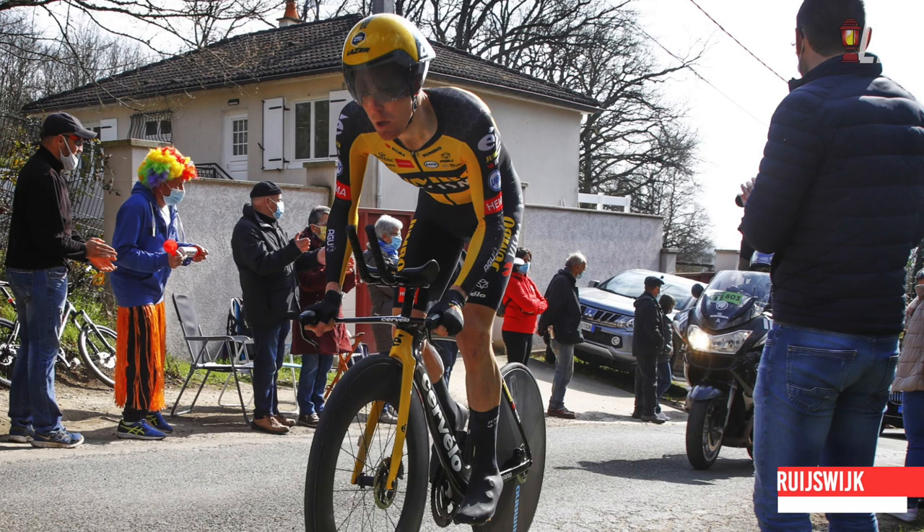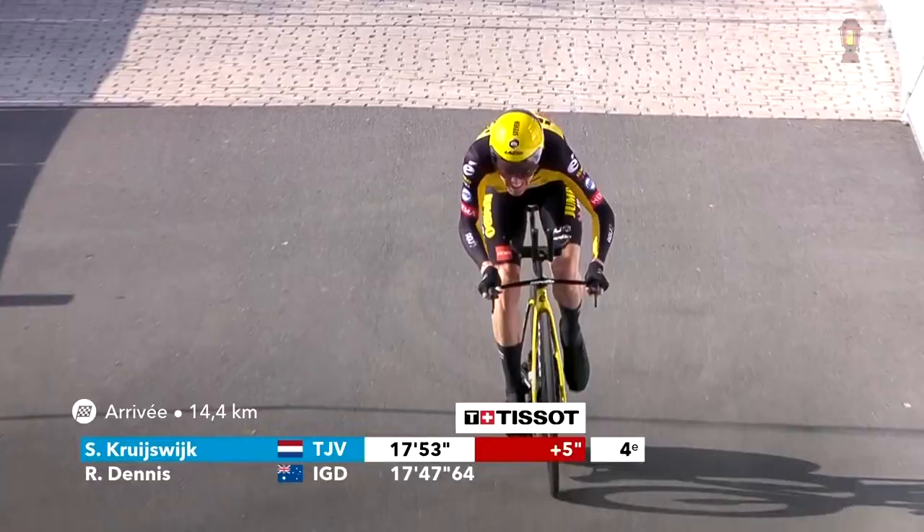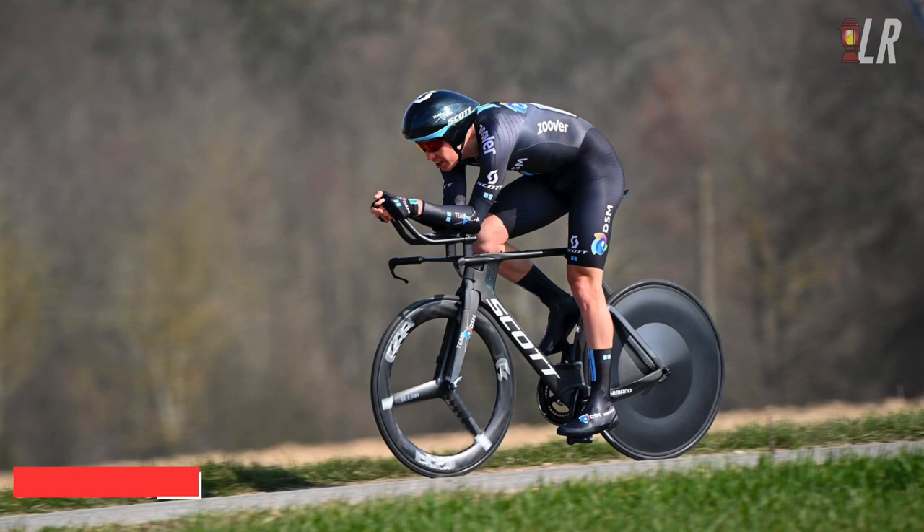Then it was time for Jumbo-Visma's Stefan Küng to roll out — and can someone, ASO, UCI, you in the comments, explain what is going on in the background of this picture? Küng, the model of consistency, set a really good time as well, just six seconds behind Rowan Dennis and beating Schachmann by two seconds.